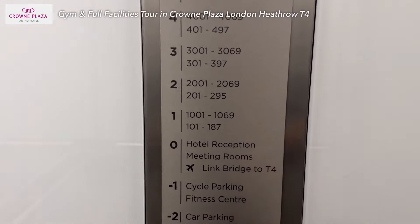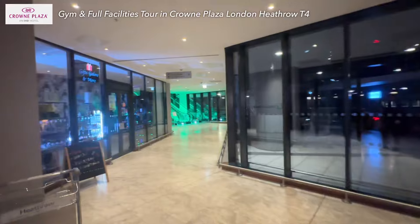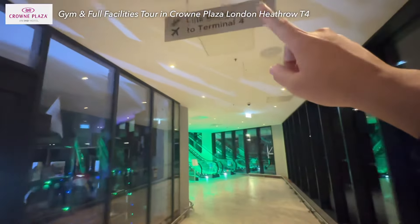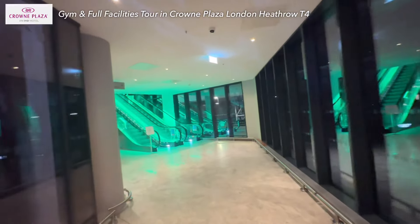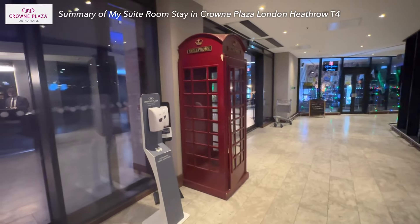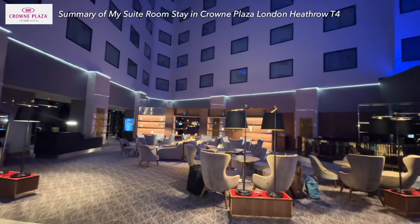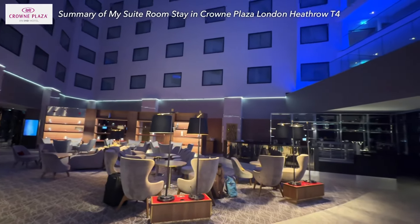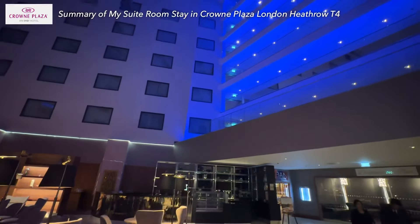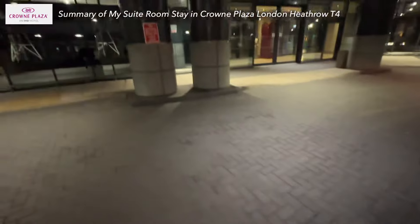If you want to go to Terminal 4, it's actually walking distance. So if you are transiting in Terminal 4, this is a great place to stay and you can walk over there easily. In summary, staying overnight here for a transit or an early flight isn't a bad idea. They have all the hotel essentials, especially the bedding which is very comfortable, plus a pillow spray as an extra. I recommend dropping by here if you need a good sleep before your next journey.